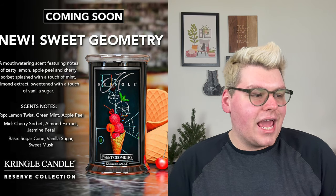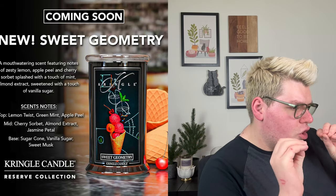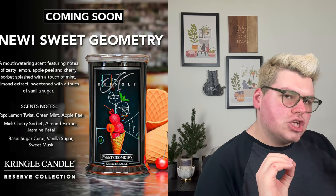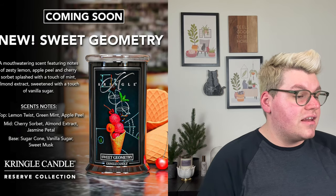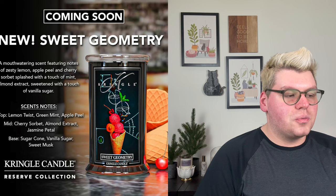The first one we have is called Sweet Geometry — interesting name, interesting photo. We have like this waffle cone with these peaches, a little bit of a diagram of a graph and some charts. The description reads: a mouthwatering scent featuring notes of zesty lemon, apple peel, and cherry sorbet splashed with a touch of mint almond extract sweetened with a touch of vanilla sugar. I picture this to be very similar to a rainbow sherbet — the sorbets, the mint, the apple, the lemon, and those notes of a waffle cone. I am obsessed with the label; I'll buy that strictly for the label.